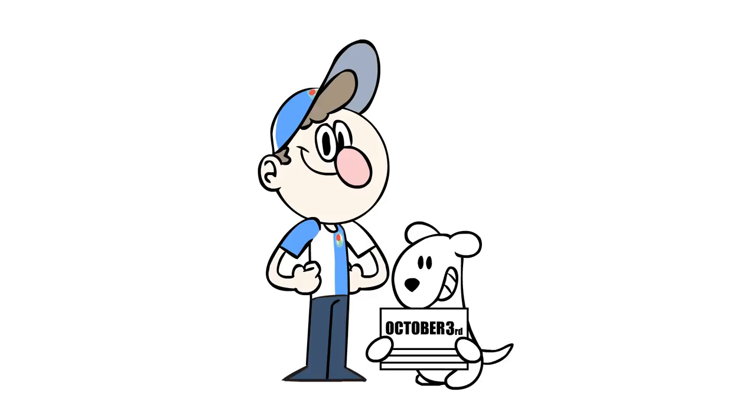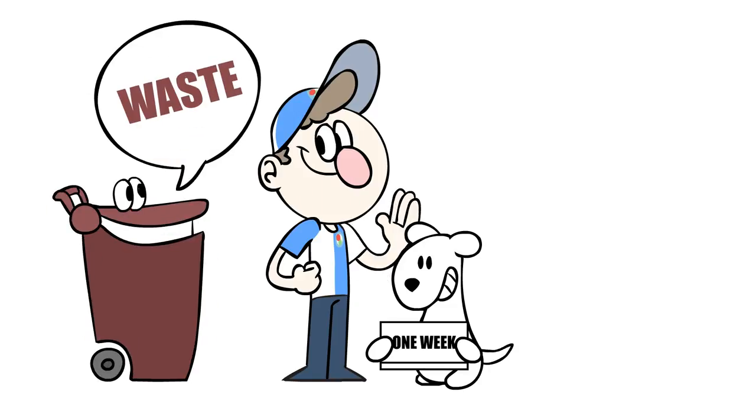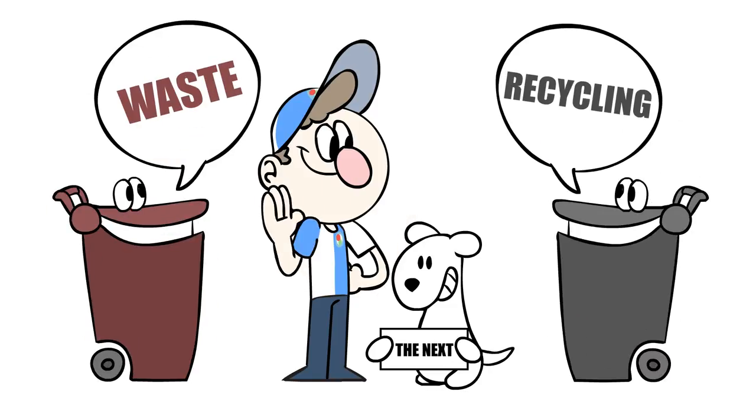Now let me tell you about the bins. From October 2016 you will get one of your bins collected every week. One week it will be the waste from your burgundy bin, and the following week it will be the recycling from your grey bin.